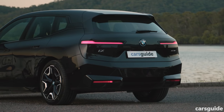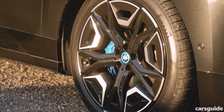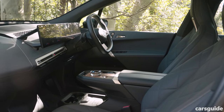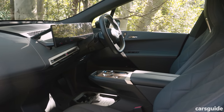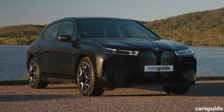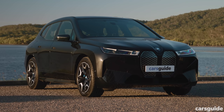The BMW iX earns its spot at the top of the price scale with enormous alloy wheels, augmented reality sat-nav, Harman Kardon premium audio, quad-zone climate control, premium leather interior using natural processing, massage seats, and an electro-chromatic sunroof. Our iX was also fitted with the sport pack, upping the wheels to 22 inches, with extra bodywork highlights and premium paint.